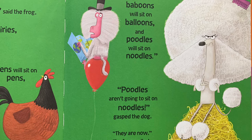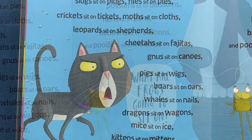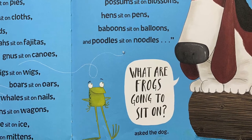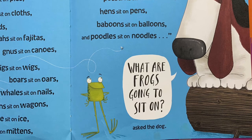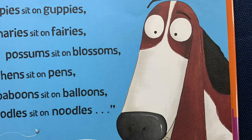"Poodles aren't going to like sitting on noodles," gasped the dog. "They are now," the frog smiled. "Hold on," said the cat. "If dogs sit on logs and cats sit on gnats, bears sit on stairs, slugs sit on plugs, flies sit on pies, crickets sit on tickets, moths sit on cloths, leopards sit on shepherds, cheetahs sit on fajitas, news sit on canoes, pigs sit on wigs, boars sit on oars, whales sit on nails, dragons sit on wagons, mice sit on ice, kittens sit on mittens, puppies sit on guppies, canaries sit on fairies, possums sit on blossoms, hens sit on pins, baboons sit on balloons, and poodles sit on noodles — what are frogs going to sit on?" asked the dog. "These," said the frog.